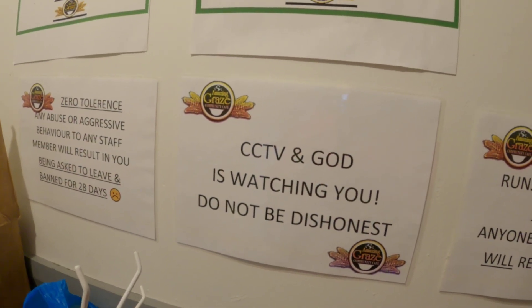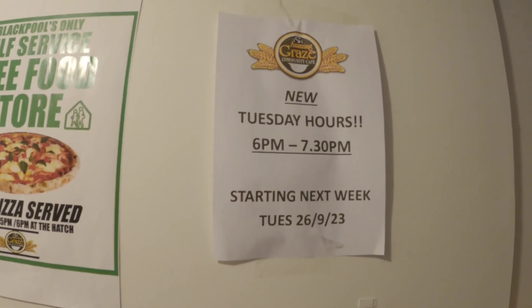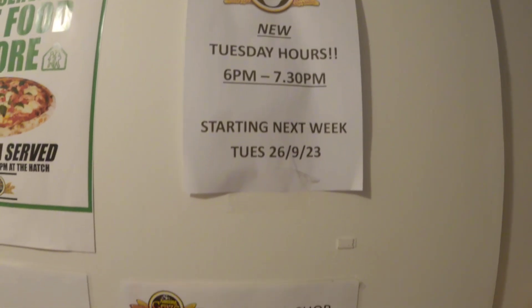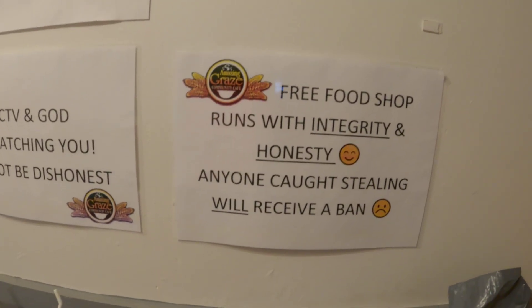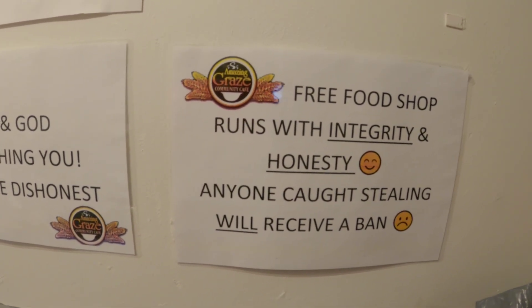I like that — CCTV and God is watching you. Do not be dishonest. New Tuesday hours: 6 till 7:30pm, which started in September. How could anybody steal? That's awful, isn't it? So we're just here in the dining hall — look at this lot.